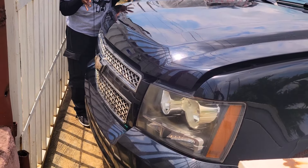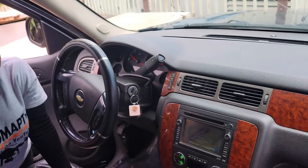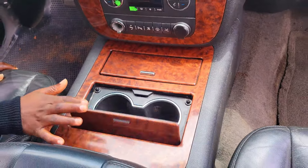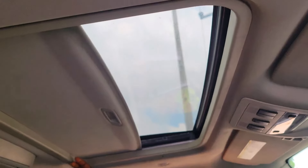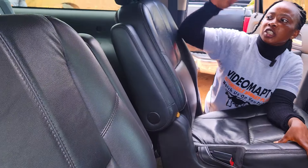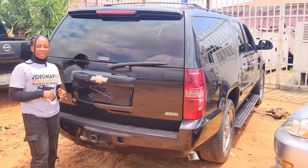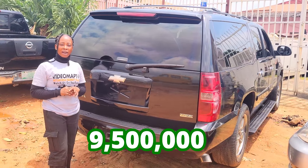This is a Nigerian neatly-used Chevrolet Suburban 2008 model with a V8 engine — it is very fast. It has a clean, soft black leather seat interior, clean dashboard, factory-fitted AC, reverse camera and sound system, automatic transmission, two cup holders, center console, control buttons on the steering, and an open roof. The backseat has two headrests, an AC controller, AC vent, two armrests, a third-row seat with two headrests, two cup holders by the door, and a roof DVD. It has a reverse camera and is going for 9.5 million naira, slightly negotiable.